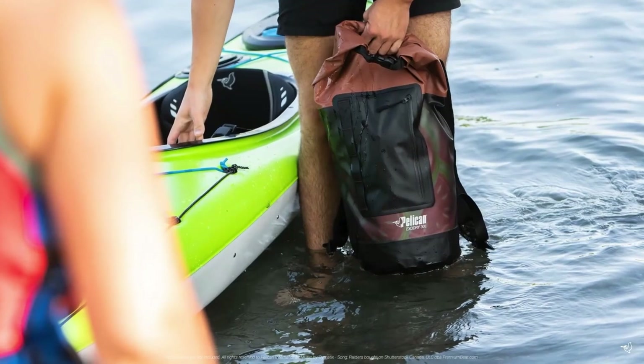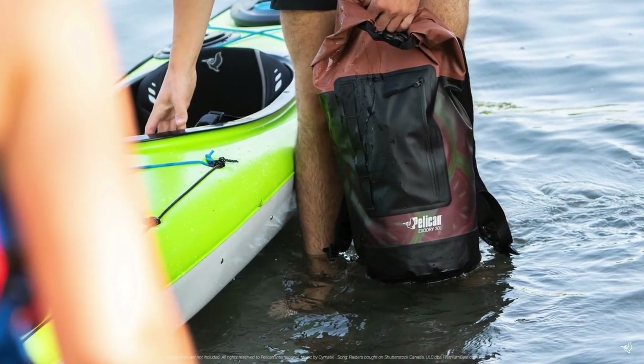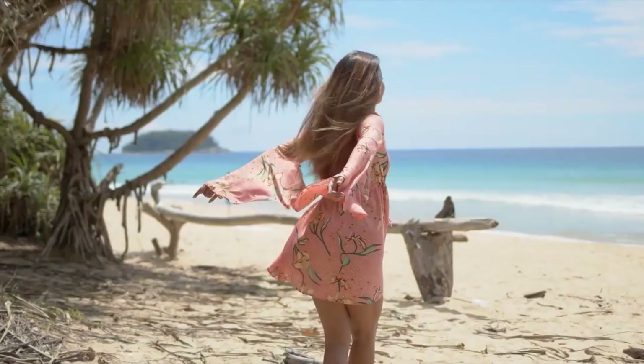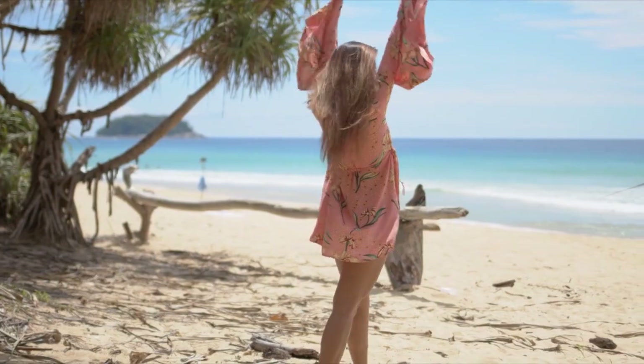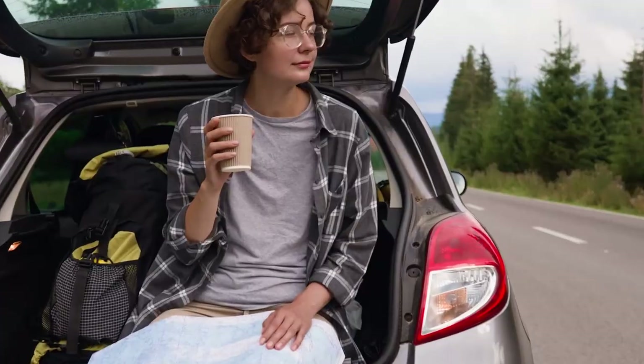A dry bag is another cool gift idea for the traveler in your life. It enables you to create a waterproof carrier for things you don't want to get wet — electronics, clothing, whatever. You can take it on a boat or out in the rain and everything will stay dry inside. Conversely, if you've spent a day at the beach with wet towels and swim trunks, you can place those in this bag keeping all the wet stuff contained, so everything else remains dry.